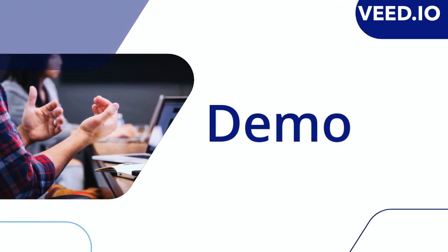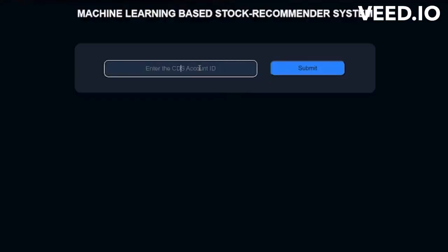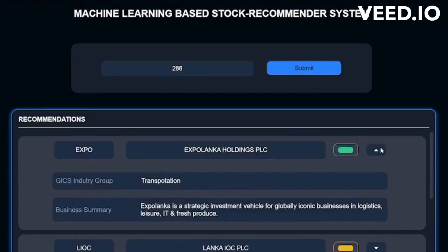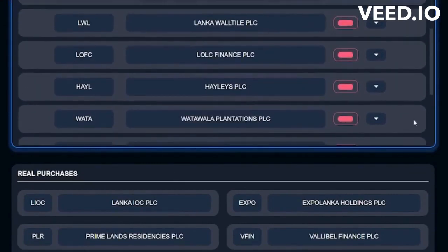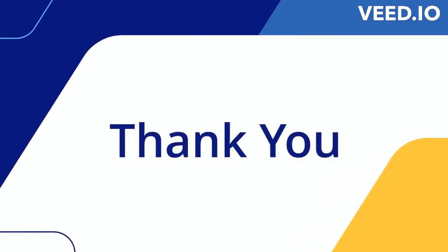The stock recommender web application generates personalized stock recommendations by simply inputting a user ID. It presents the top 10 stocks highly relevant to the user's preferences, categorized as high, medium, and low relevance. The web application provides detailed business information for each recommended company, including business name, security, business summary, and GICS group. Users can also view their own stock purchases, gaining a comprehensive view of their portfolio.